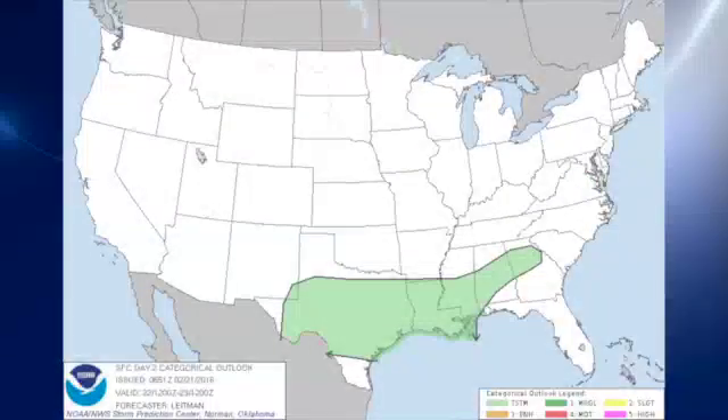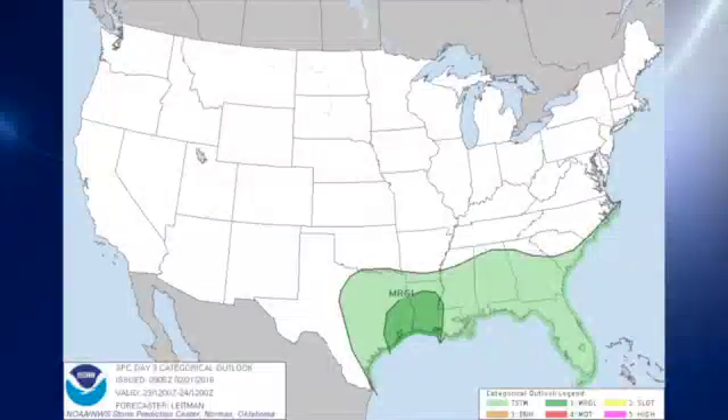For day two, not much change — it's generally from Georgia across to Texas for the possibility of thunder, and that's Monday into early Tuesday. For early Tuesday into early Wednesday, the Storm Prediction Center is only outlooking a marginal risk over parts of southeast Texas and parts of Louisiana. I think that may change as we get closer to the event and the models become a little better.